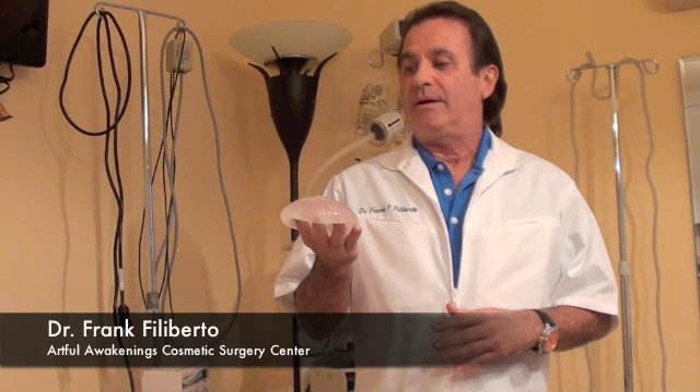This is Dr. Frank Filiberto from Artful Awakens Cosmetic Surgery Center. We've had an issue that has occurred over the past month concerning a patient of ours that underwent a traumatic incident in which she was actually stabbed in her breast, and this saline prosthesis protected and saved her life.